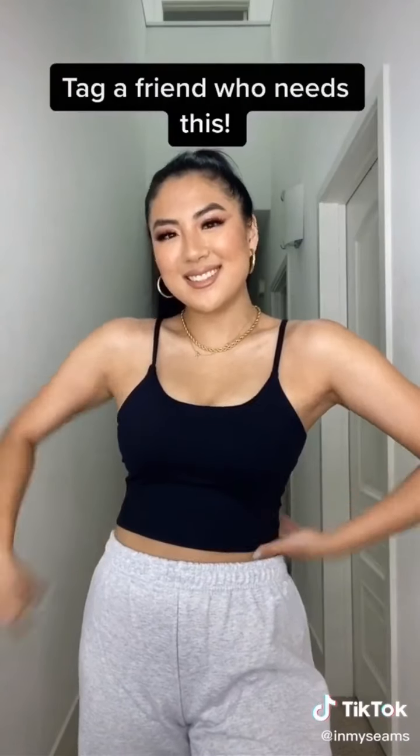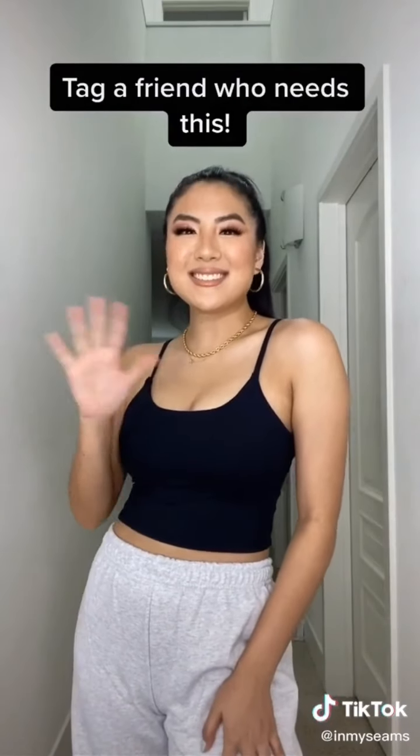I am so impressed with the quality, the fit, and the support of this sports bra. I highly recommend this style, especially for my larger-chested ladies if you like the sports bra look and want the support. Thanks for watching.